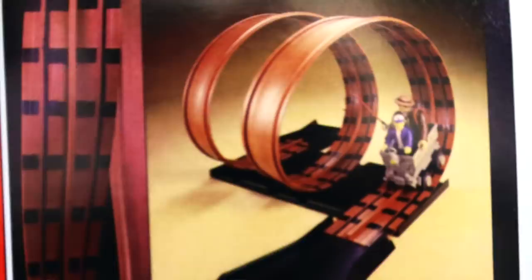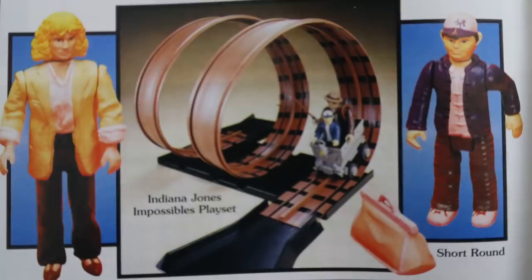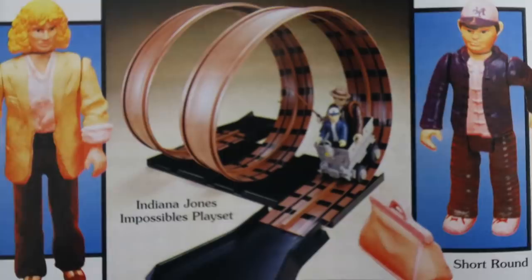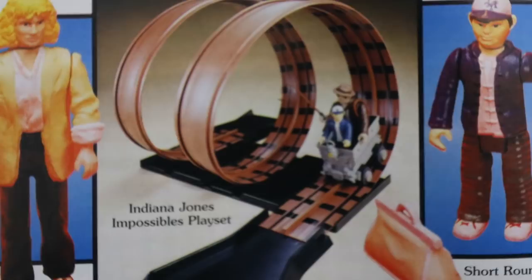LJN set out to create the impossible mine cart play set that came with an Indy and Short Round permanently fixed within the mine cart, though the arms could still move. The set used a special middle rail flexible track to keep the cart from falling off while going through the loops. In the set you've got one six-feet-long flexible rail track, a stunt platform, the cart with two figures, two exit ramps, connectors, and joiners to keep it all together. Not really the play set I would have had in mind — it seems more like a Hot Wheels loop track.